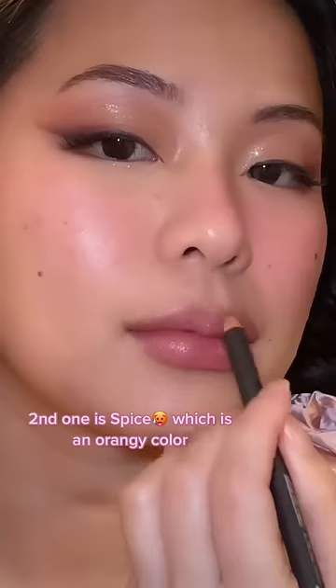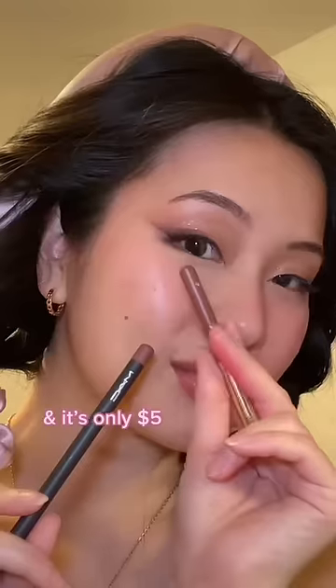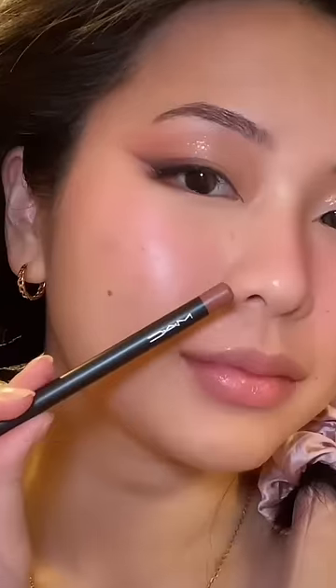Second is Spice — just more of a peachy, orangey color. I love the color. I do have a dupe of this if you guys want to see it; it was only five dollars.